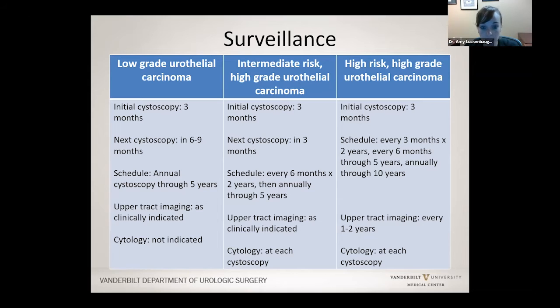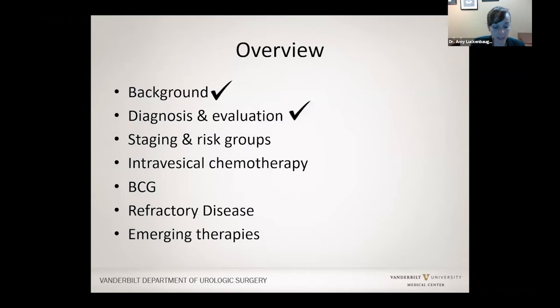For high-risk patients, we typically look every three months for two years, then every six months for five years, and then once a year. So you're with a urologist for a long time. Those are all the staging and risk groups we just addressed, and now I will talk about the chemotherapy.